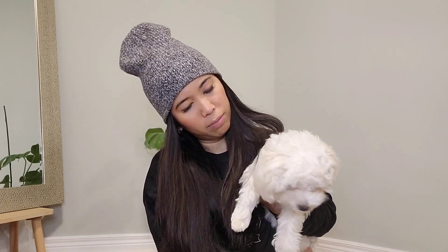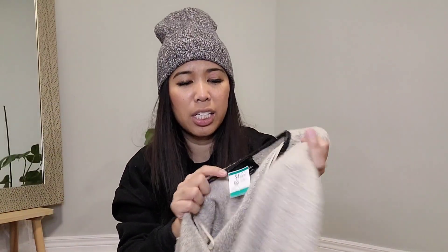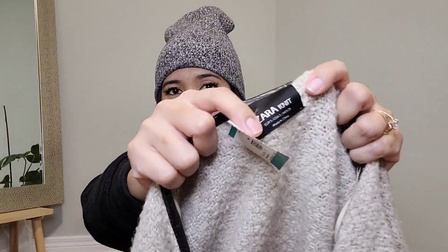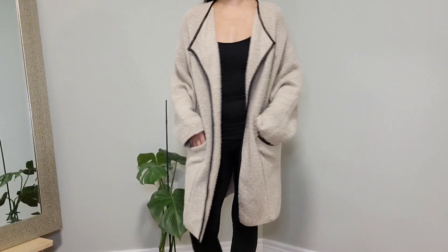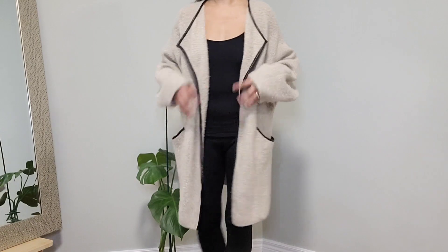Next up is this Zara knitted long cardigan. It's pretty heavy and I got it for $4.99 — it's a vintage Zara just by looking at the tag. It's a long cardigan with leather detailing on the trim and it has pockets too. I thought it was a great find. I can definitely use it for layering, and if I layer enough, it could work as a lighter jacket outside.